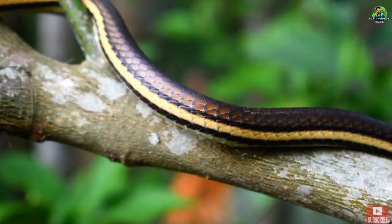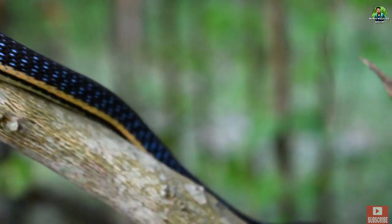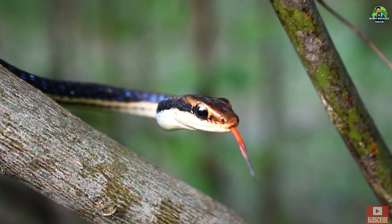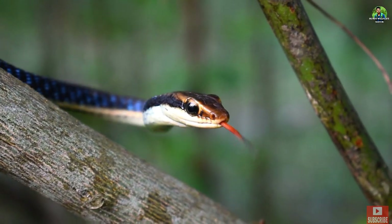This snake is called the Painted Bronzeback Snake. The scientific name is Dendrelaphis pictus. Local people used to call it Patalot Sharp or Chingla Puda Sharp.